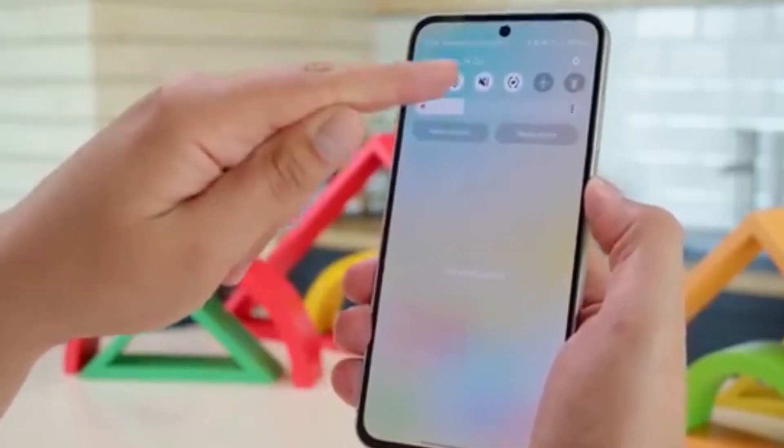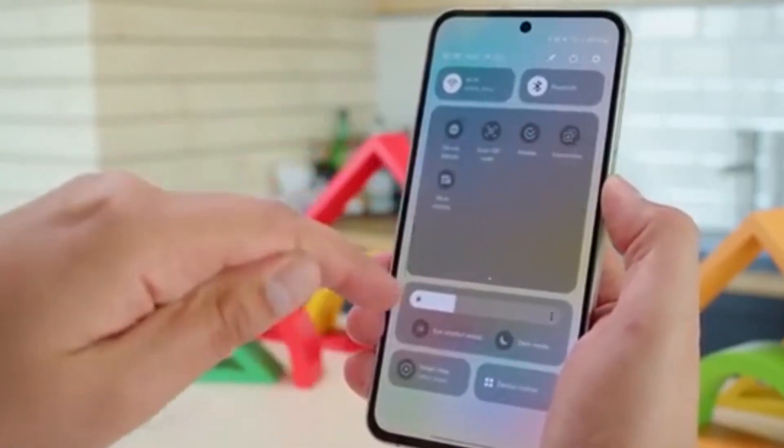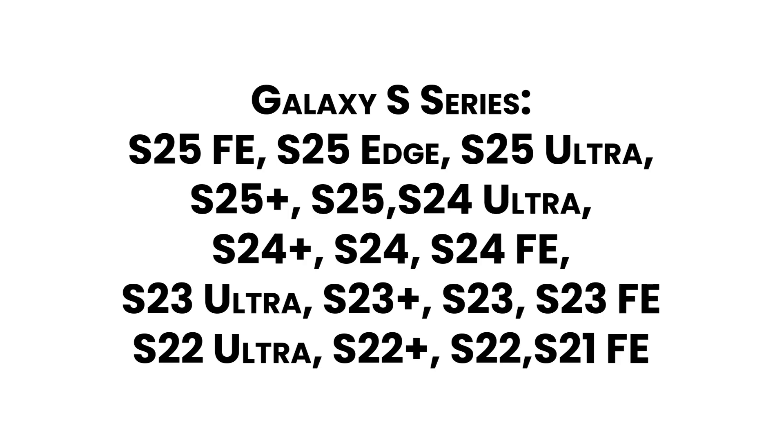Full list of Samsung devices getting One UI 8 in the U.S. — Galaxy S Series: S25 FE, S25 Edge, S25 Ultra, S25 Plus, S25, S24 Ultra, S24 Plus, S24, S24 FE, S23 Ultra, S23 Plus, S23, S23 FE, S22 Ultra, S22 Plus, S22, S21 FE.